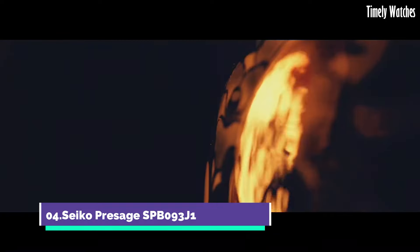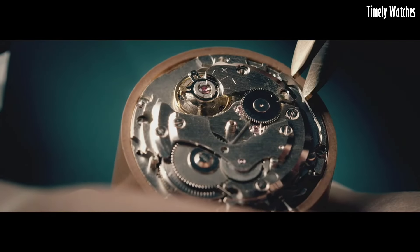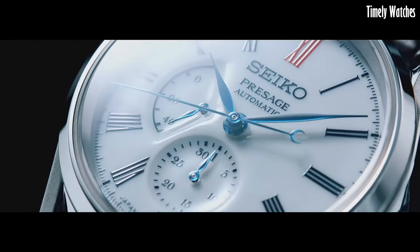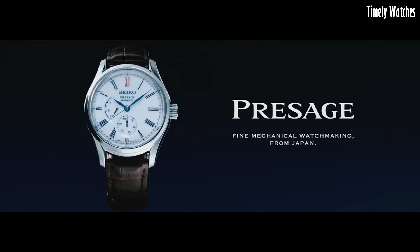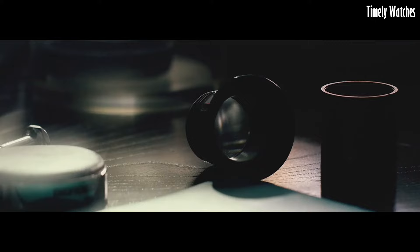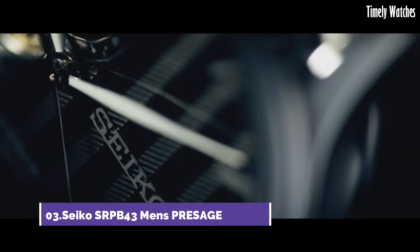Number 4: Seiko Presage SPB93J1 is a testament to classic refinement and craftsmanship. This Japanese watch features a stainless steel case and leather strap, exuding timeless elegance. The captivating dial showcases Roman numerals and a date window, adding practicality and sophistication. Powered by a precise automatic movement, it ensures accurate timekeeping, making it a versatile and cherished timepiece for watch enthusiasts who appreciate the brand's heritage and dedication to watchmaking excellence.